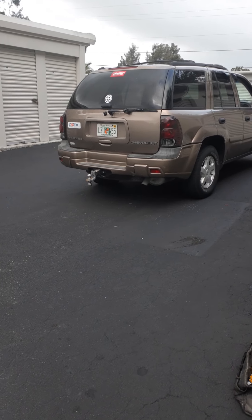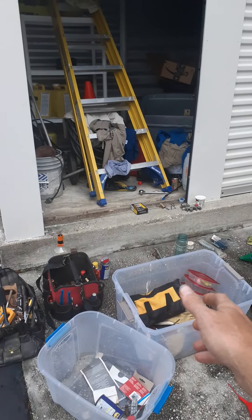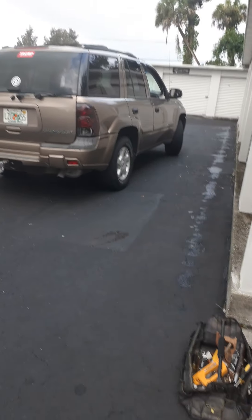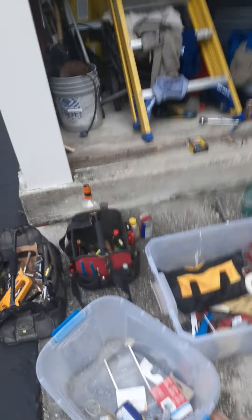Right now I'm wasting a lot of gas because I'm forgetting tools. I'll forget a tool at the storage unit, have to go back and get it. Or I forget that I need to buy whatever it is. So what I'm trying to do is get things organized here.